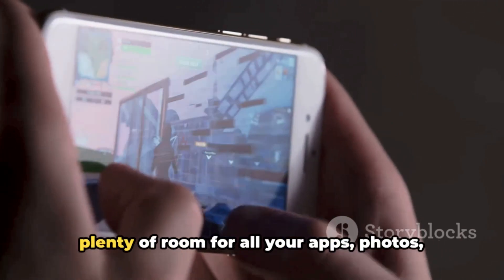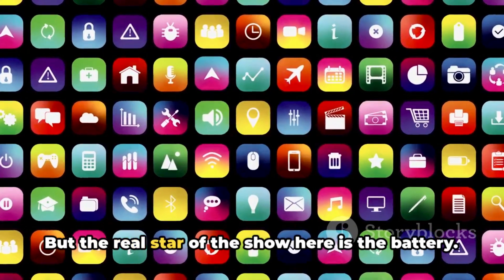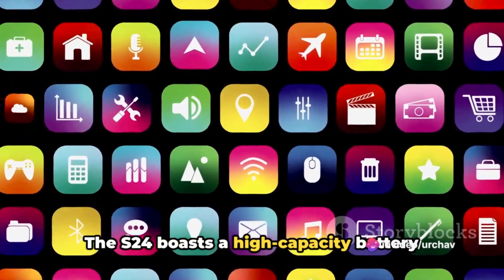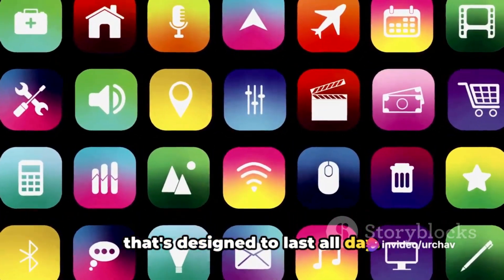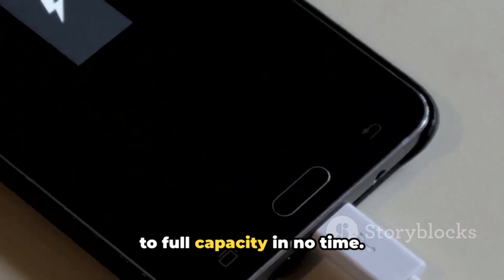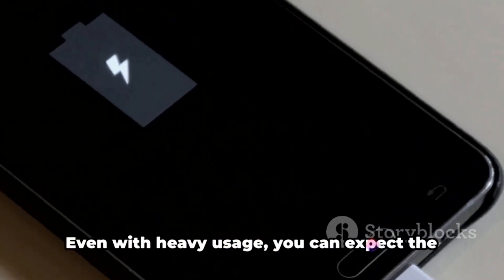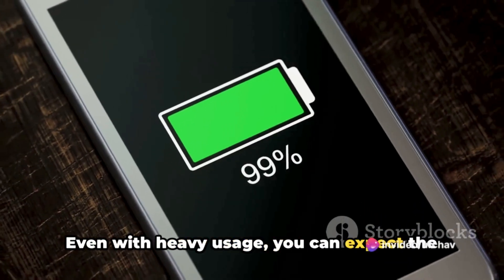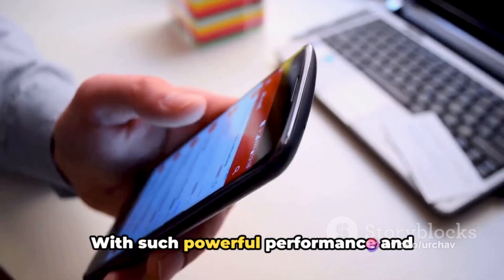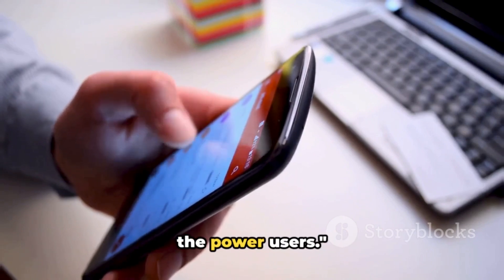Storage options are generous, giving you plenty of room for all your apps, photos, videos, and more. But the real star of the show is the battery. The S24 boasts a high-capacity battery designed to last all day, and the fast-charging feature means you'll be back up to full capacity in no time. Even with heavy usage, you can expect the S24 to power through the day with energy to spare. With such powerful performance and long-lasting battery, the S24 is built for power users.